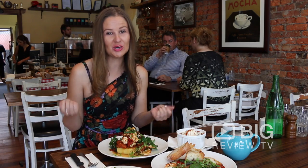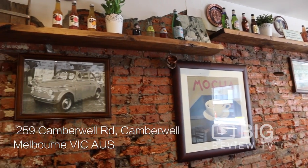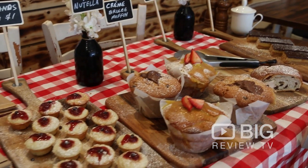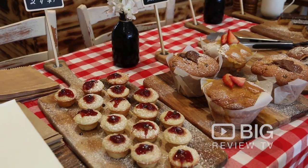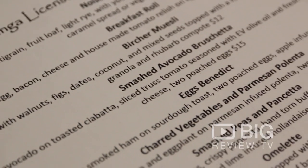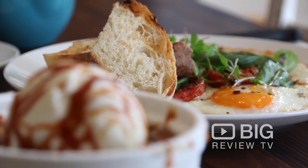When you walk through those front doors, you do actually feel like you're in somebody's Italian home — right down to the front table being absolutely decorated with homemade fresh baked goods. Of course, that caught my eye straight away. The menu, whilst having a lot of really favourite breakfast staples, everything has its own unique Italian inspired twist.